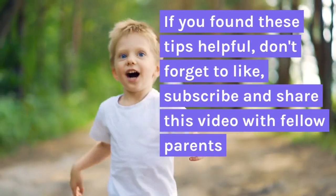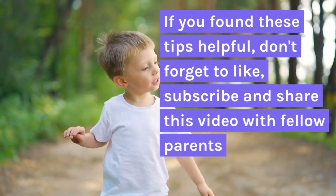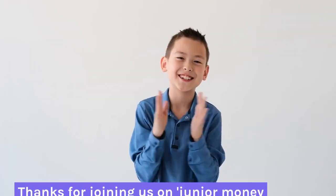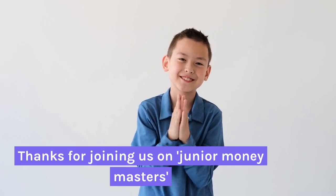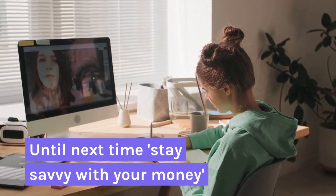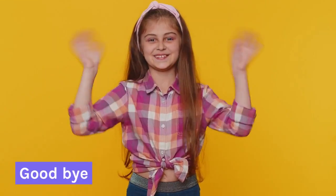If you found these tips helpful, don't forget to like, subscribe, and share this video with fellow parents. Thanks for joining us on Junior Money Masters. Until next time, stay savvy with your money. Goodbye!